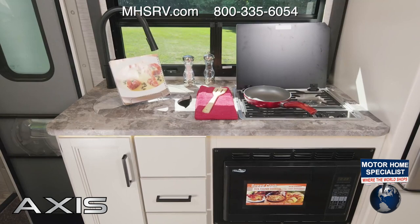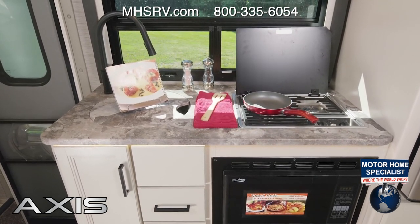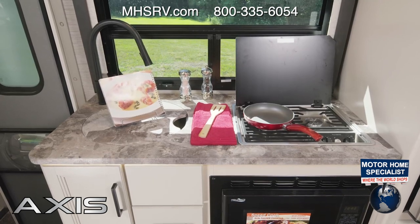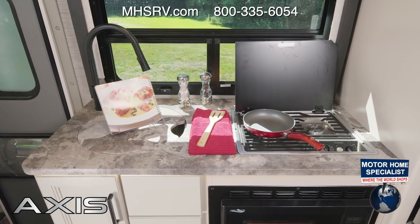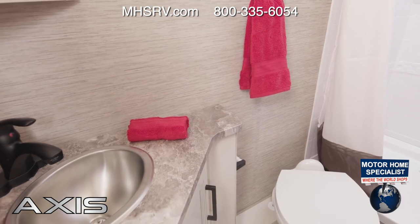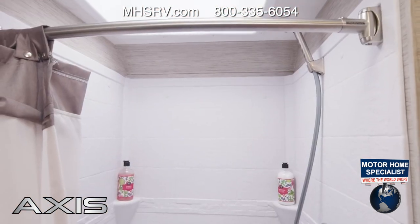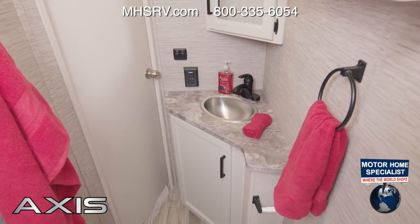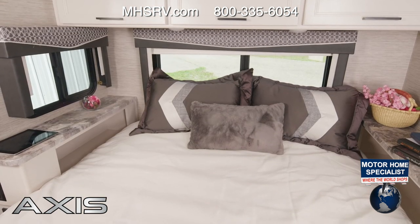The 25.6 kitchen has it all: your sink, cooktop, convection microwave, and you can see just how much more room the sink cover gives you. The bathroom here means you won't need to use the bathhouse at the campground. You really do have everything you need — your shower, sink, and porcelain toilet — right here when you travel.